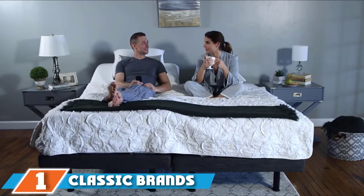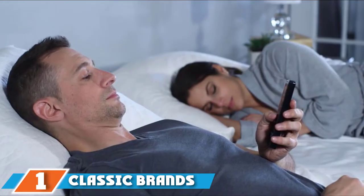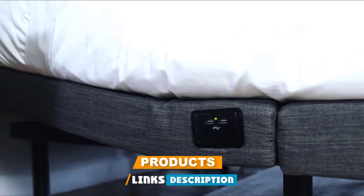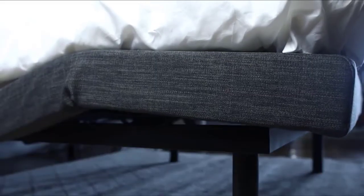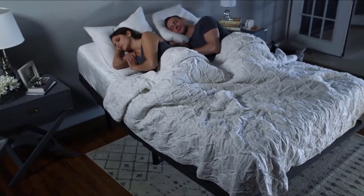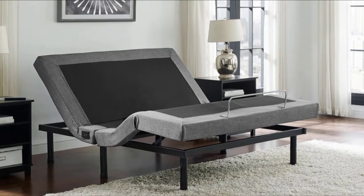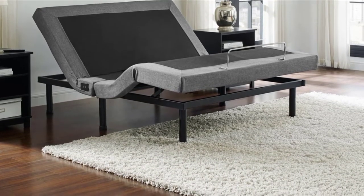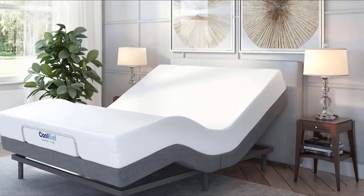At the first position of our list, we have the Classic Brands Adjustable Comfort Adjustable Bed Base. The Classic Brands adjustable comfort bed base has everything you would want when shopping for an adjustable bed. You can adjust the top half, where most people have their head at night, from 0 to 60 degrees. Leg height can be adjusted between 0 and 50 degrees depending on your preference. This adjustable bed base also comes with a zero-gravity option that positions the body similar to the way you would sit in a recliner, leading to increased blood circulation and relieving stress on the back.